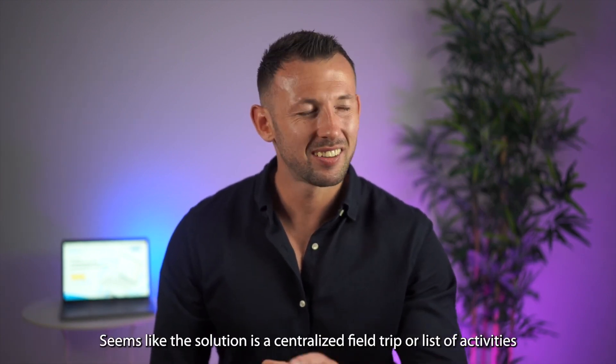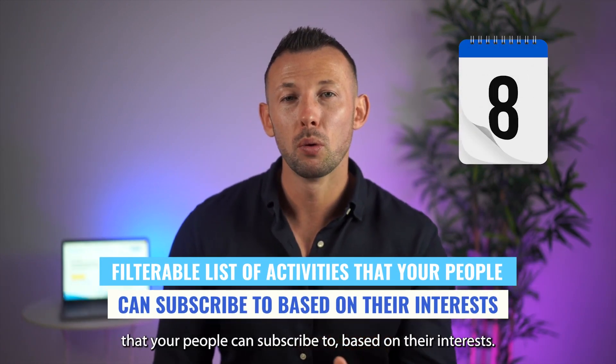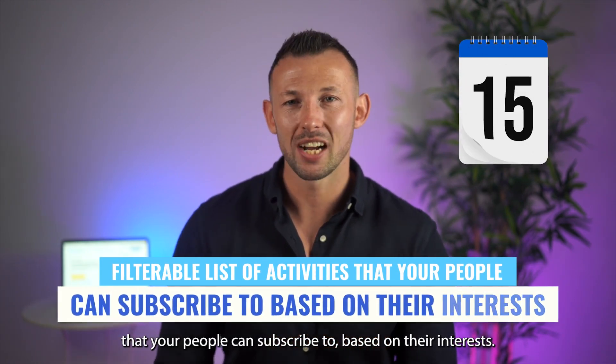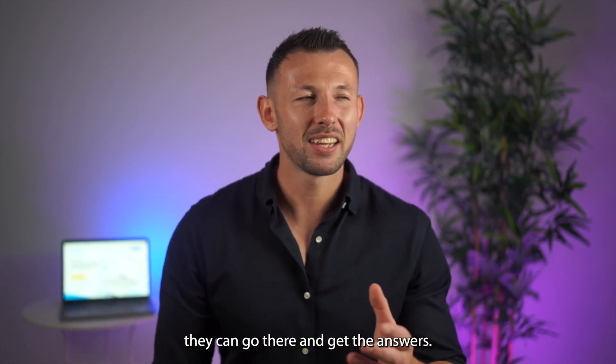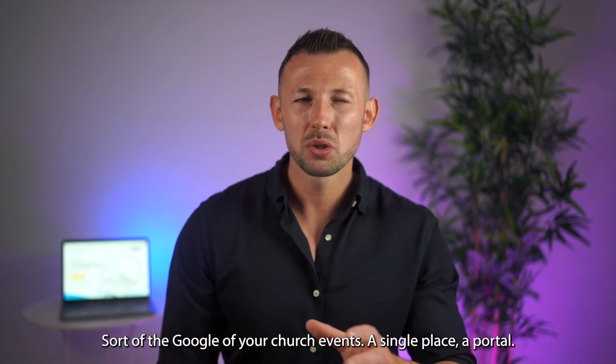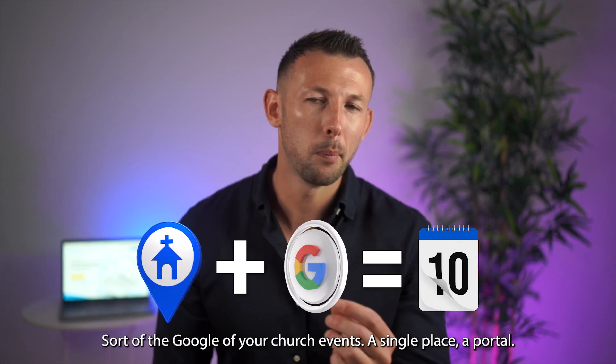Seems like the solution is a centralized, filterable list of activities that your people can subscribe to based on their interests. And if they're not sure about the details, they can go there and get the answers. Sort of the Google of your church events — a single place, a portal.